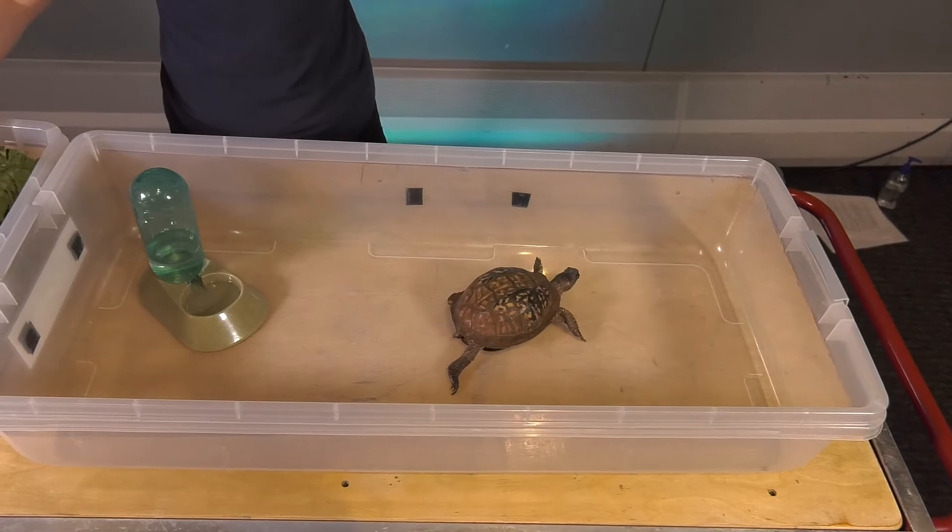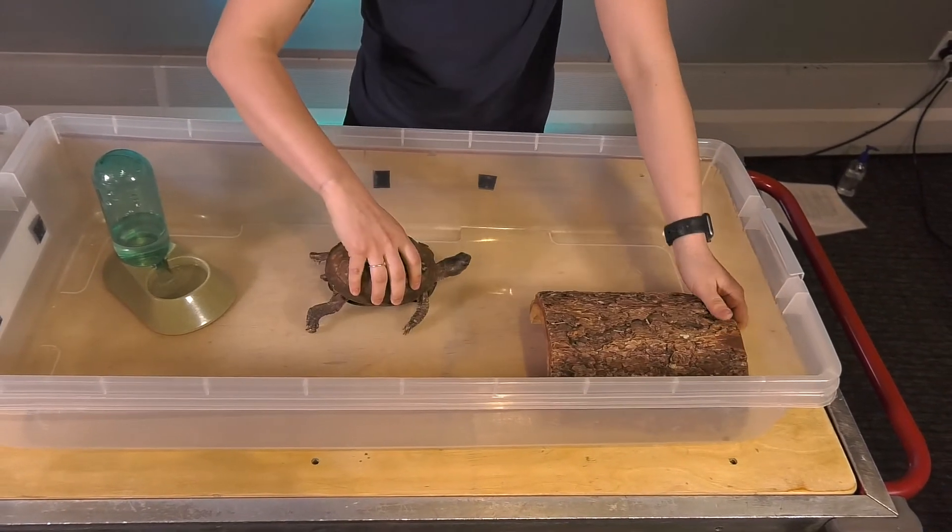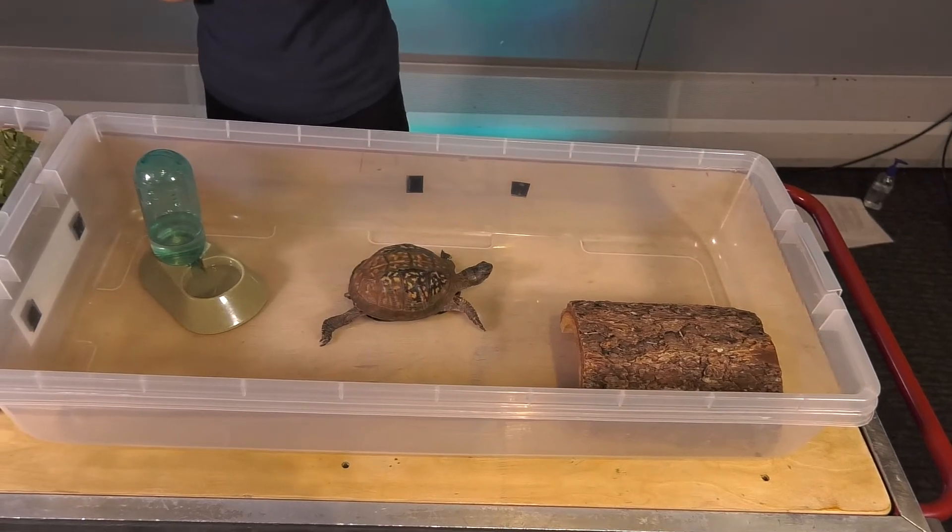Another thing animals need in their habitat is shelter. So we're gonna give her this nice piece of bark for her to go under if she wants to.